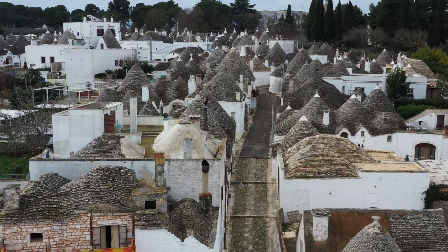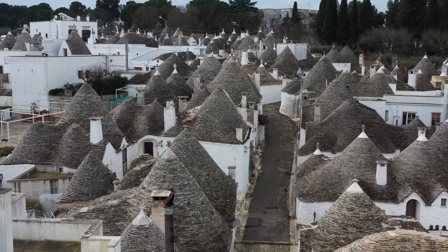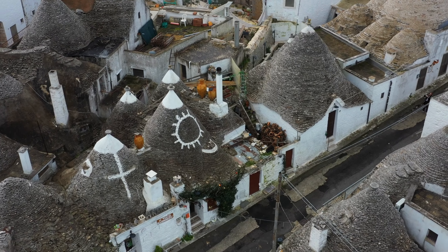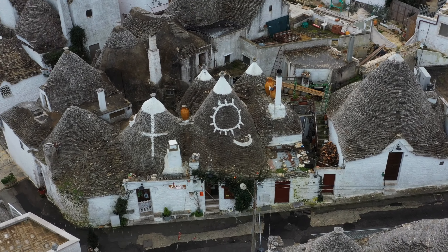Today, the trulli are still in use as private residences, shops, cafes, and restaurants. In fact, due to the immense and enduring historical and cultural significance of the trulli, Alberobello is a designated UNESCO World Heritage Site.